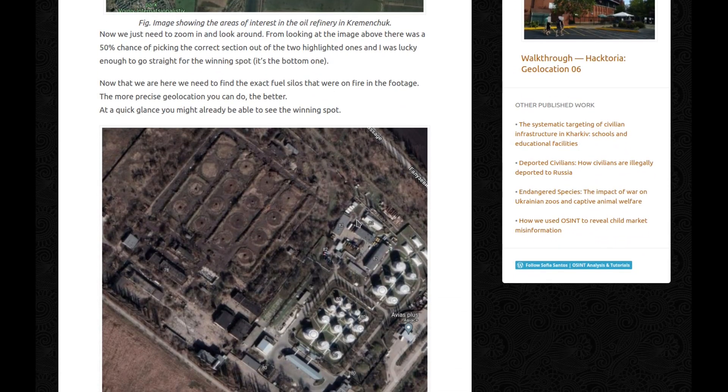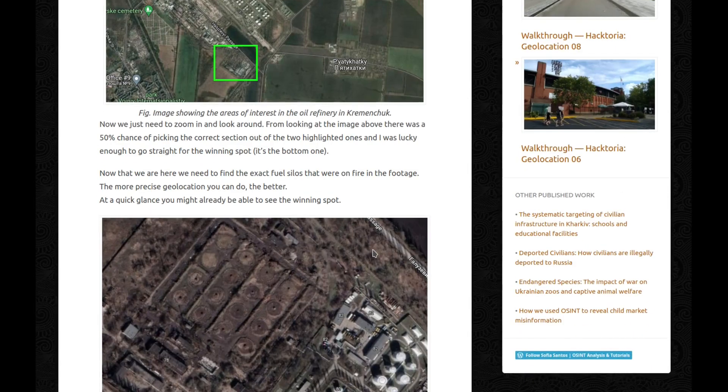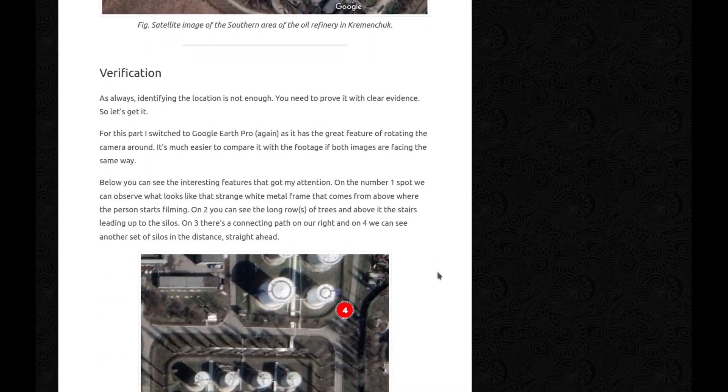Now we just need to zoom in and look around. From looking at the image, there was a 50% chance of picking the correct section out of the two highlighted ones, and I was lucky enough to go straight for the winning spot, which is the bottom one. This is it — this is where it is. Now that we are here, we need to find the exact few silos that were on fire in the footage. The more precise geolocation you can do, the better.